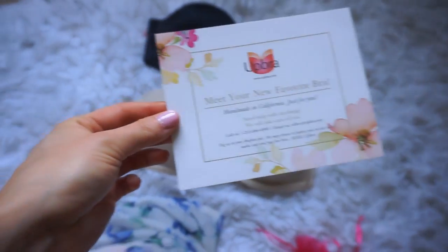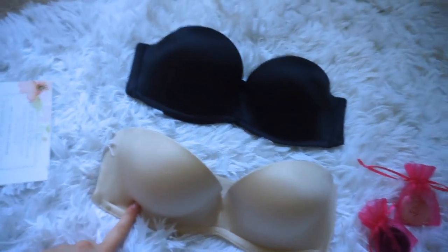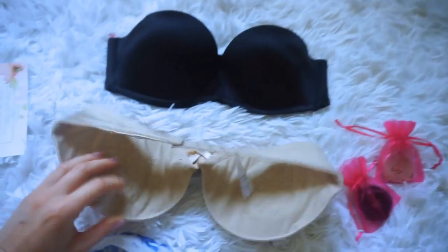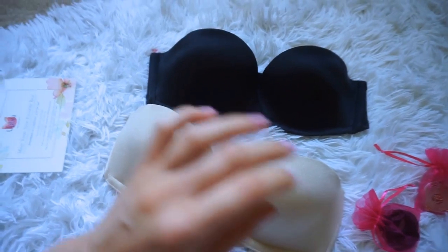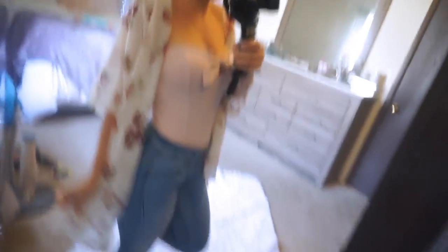A big thank you to UpBra because they are sponsoring this part of the video. With every outfit I'm trying on today, I'm wearing one of their UpBras, which are amazing. I'm wearing this nude one for most of the dresses and tops since they're lighter colors, but I have a black dress I'll wear the black one with. These bras have cleavage and lifting support technology, with little straps to customize lift. They also come with straps if you don't want to go strapless — this bra is very snug, comfortable, and does not budge. I'll leave the discount code on screen and in the description.